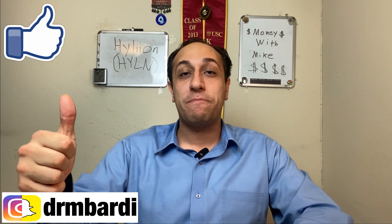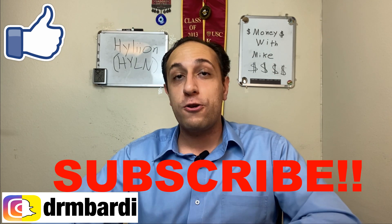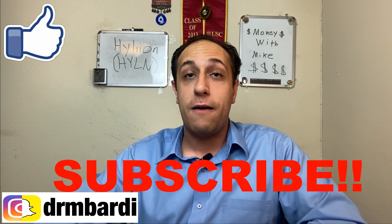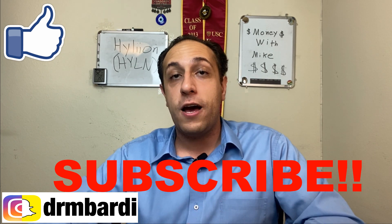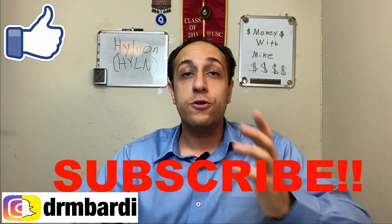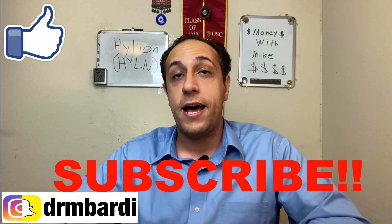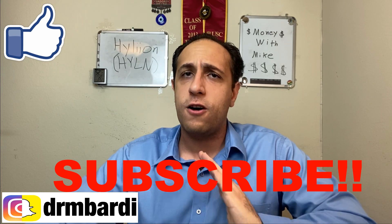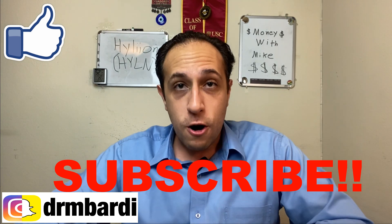Thanks for watching. Make sure to smash that like button, hit that subscribe button, and ring the notification bell so YouTube alerts you when my next video comes out. Also feel free to add me on Instagram — I post any trades I make there, including my Hyliion buys. Leave a comment below letting me know any other stocks you'd like me to cover or give feedback on.